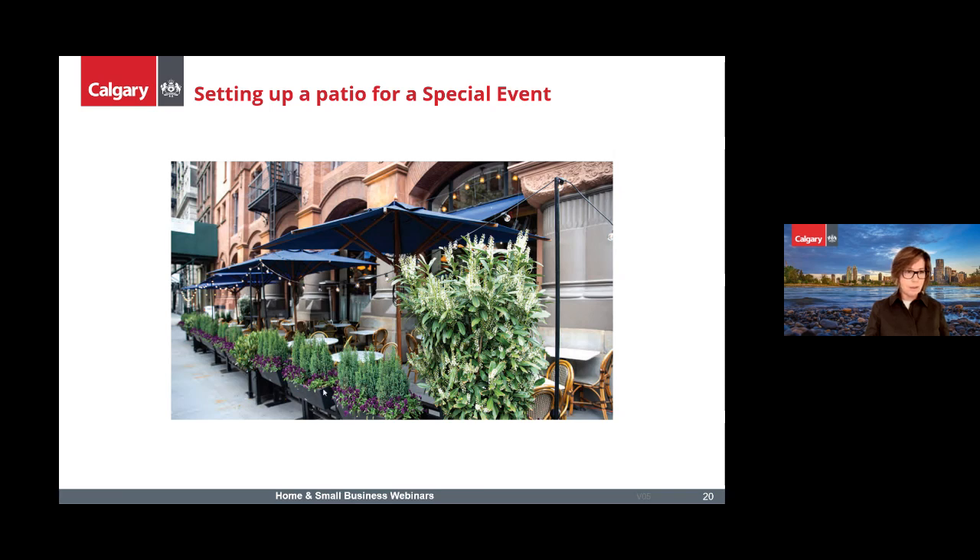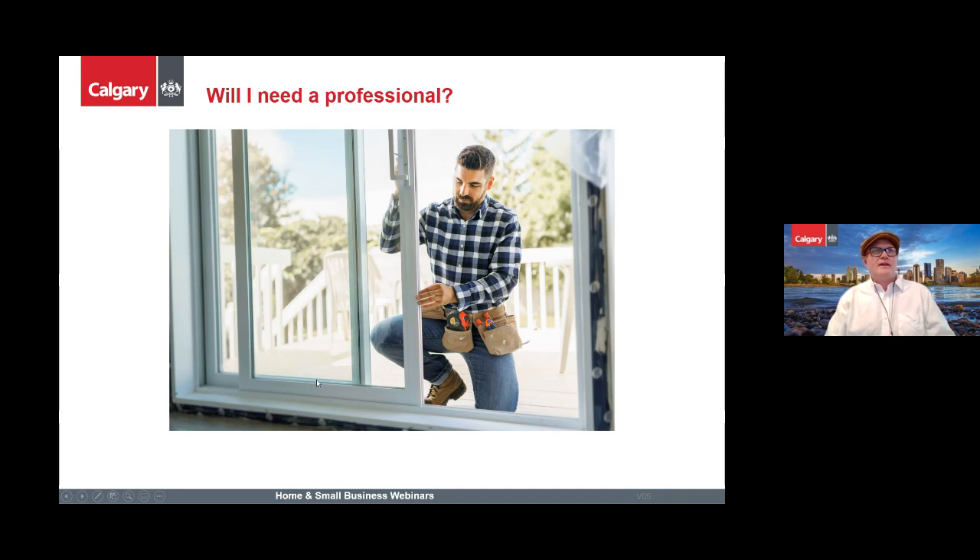Now I'm going to talk about whether you will need professional involvement for your patio. For the building permit, if you are hiring someone to do the work for you, they will need to apply for the permit. Visit our 'Hiring a Contractor' page to review the five steps to choosing a contractor. An architect or professional engineer may be required to design and inspect your project — refer to the current National Building Code, Alberta Edition, under Division C, Section 2.4.2, which outlines where professional involvement is required.